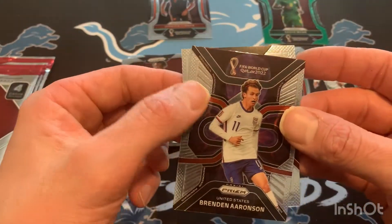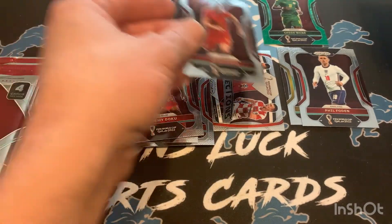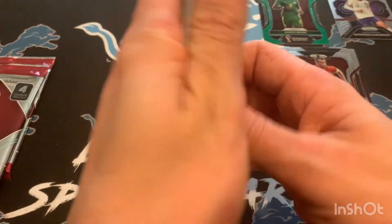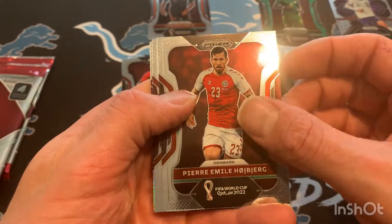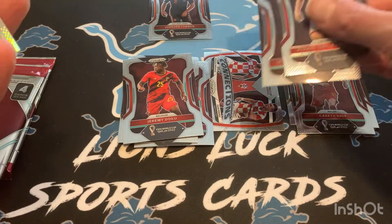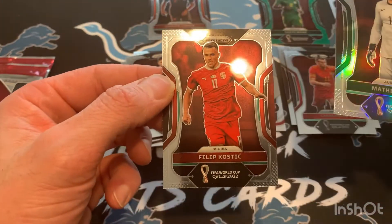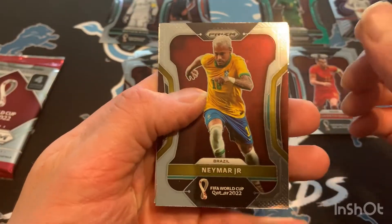Aronson — kind of the first reserve on the team for the United States this year. Gareth Bale, best player on Wales. We got a silver prism in here. Matthew Ryan on the silver. Two packs left — kind of uneventful, but you never know when something big could happen.